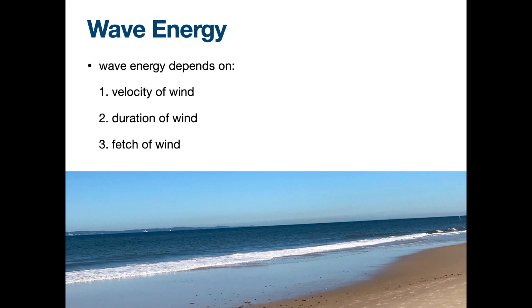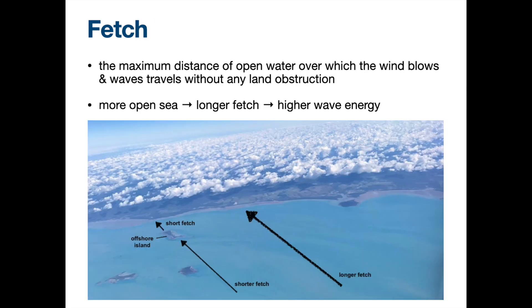Longer duration means the energy is going to sustain. So fetch — do you know this word? Yes, exactly correct. So it means that, let me ask you, if I have longer fetch, does the wave energy go up or go down? So longer fetch, it means there's more.